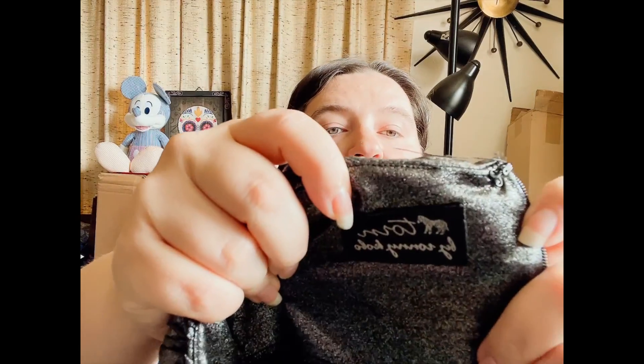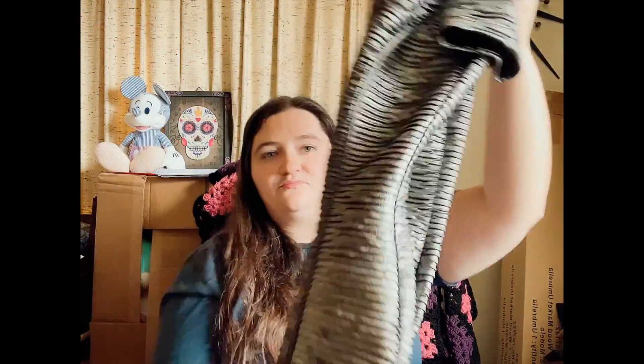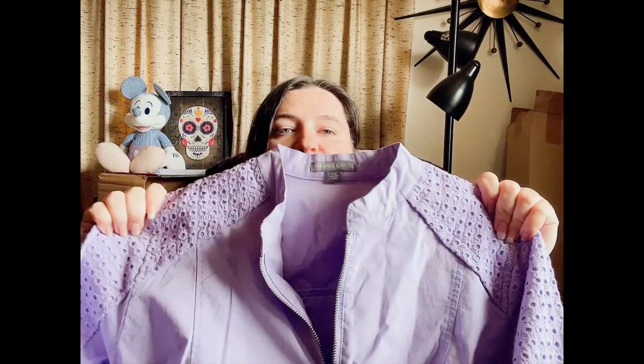And one more piece — Torn by Ronnie Kobo, and it is this really fun ribbed-like sheath dress. That was the last clearance item in the box. The last actual item in the box was a return — one of the pieces I was getting back from thredUP from my partner kit, which is this Jessica London jacket.